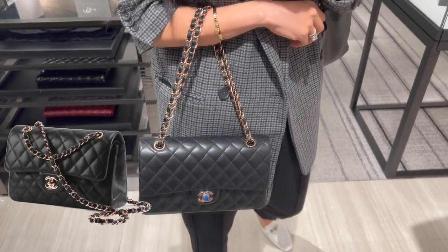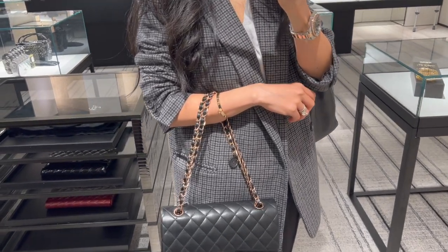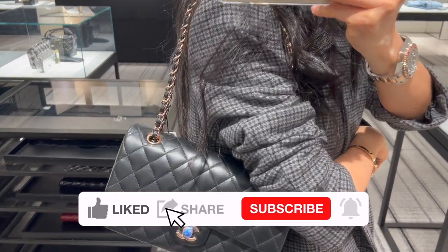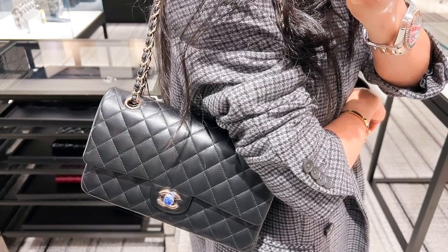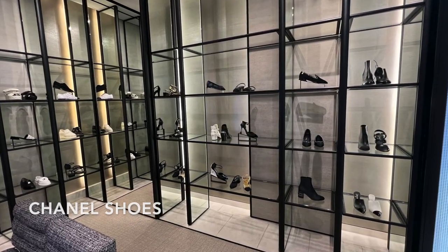I stopped by the Chanel boutique in Neiman Marcus the other day — they have the last rose gold medium-to-large classic flap in lambskin available. I have to say rose gold is super pretty and I'm definitely tempted. It's currently retail for $7,800. You need to act fast if you are interested in this one — what do you think of Chanel's rose gold hardware?